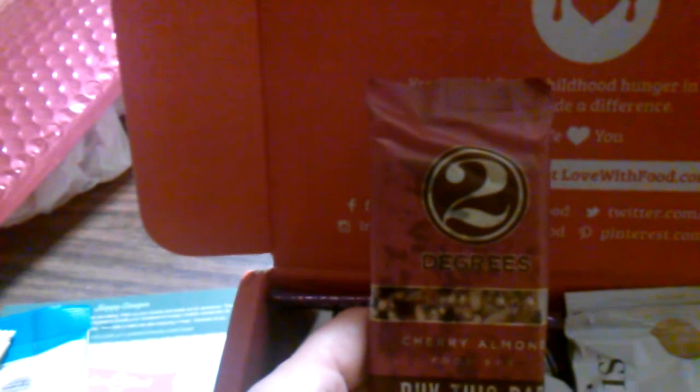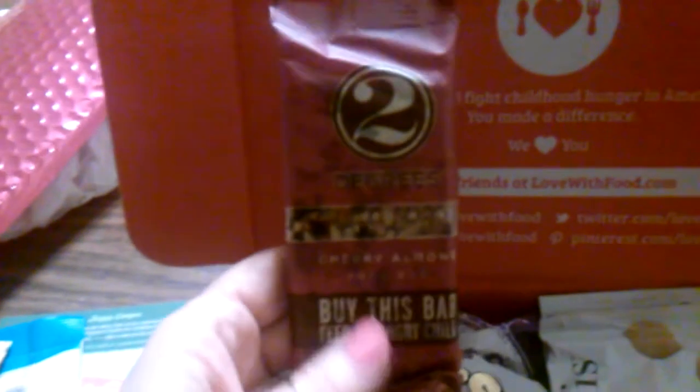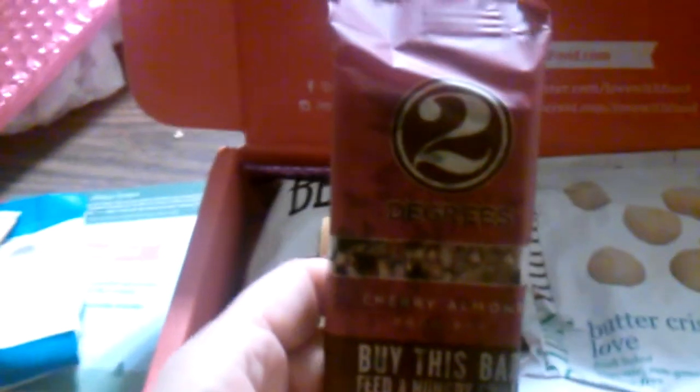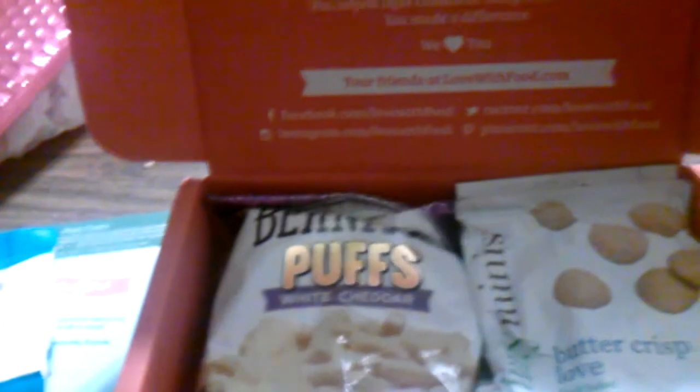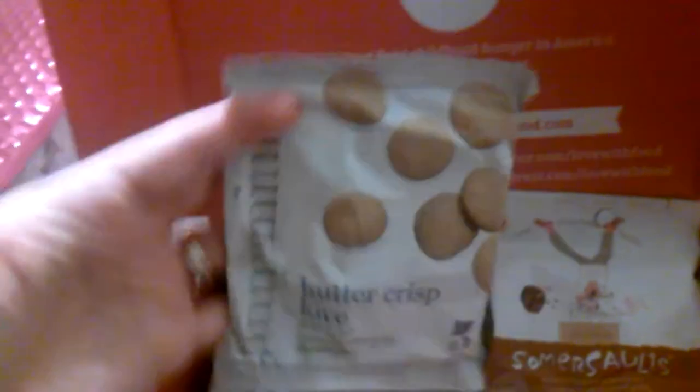This one feels kind of smashed — it's a Two Degrees cherry almond food bar. 'Buy this bar and feed a hungry child.' This brand also donates food to hungry children, similar to the subscription box's mission.